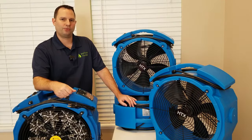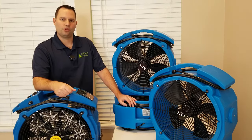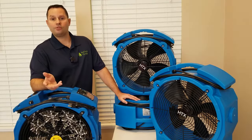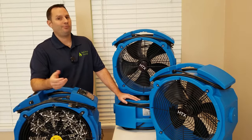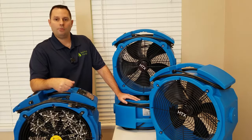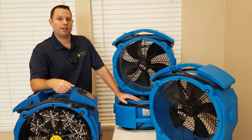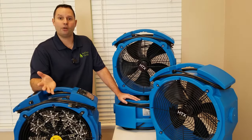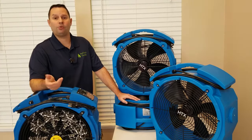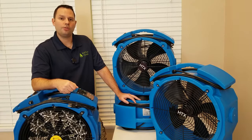Hi, I'm Robert with Bed Bugs Florida Heater Rentals. Thanks for stopping by — we're a family-run local business and we service the entire state of Florida. Whether you just discovered bedbugs or you've been battling them for some time, you probably never thought you'd end up on a website like this looking for answers. Maybe you were just quoted two or three thousand dollars for a bedbug heat treatment and you're more freaked out about the cost than the bedbugs themselves.